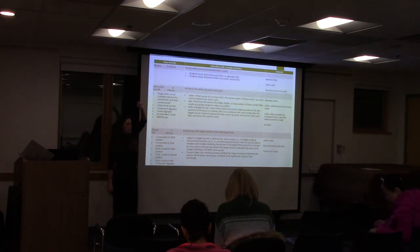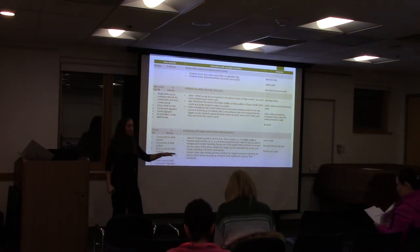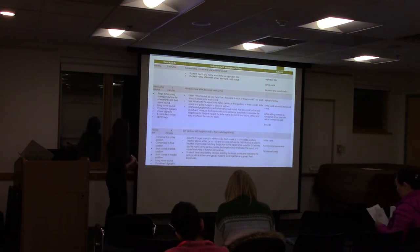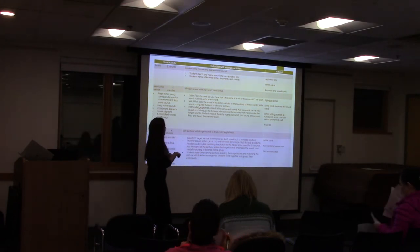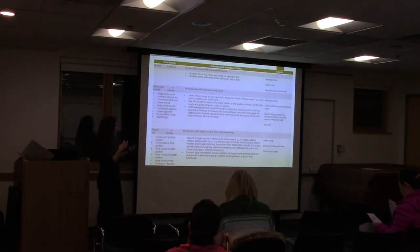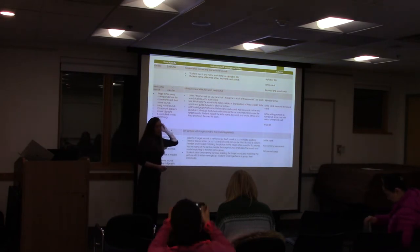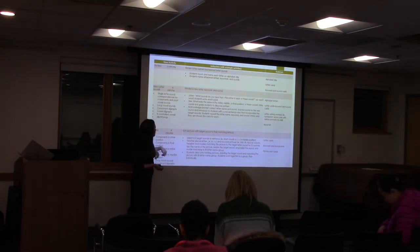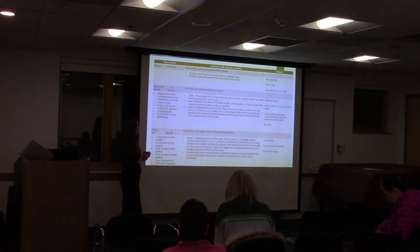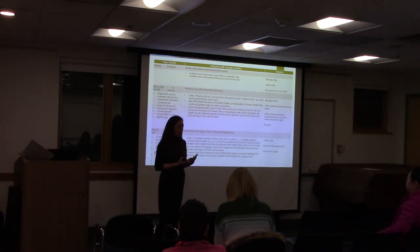Starting with review — we have to review previously taught concepts on a regular basis to overlearn them. If they're overlearned, they don't have to think about it; they're not spending cognitive resources recalling those concepts. Developing new letter sounds with the OG card deck or any letter/grapheme cards you have, following the scope and sequence of what the curriculum advises. Looking at a picture sort — sorting pictures with a target sound to their matching letters, focusing on developing phonemic awareness.